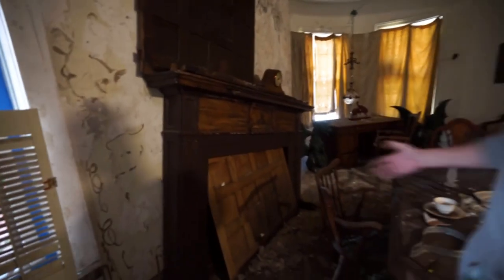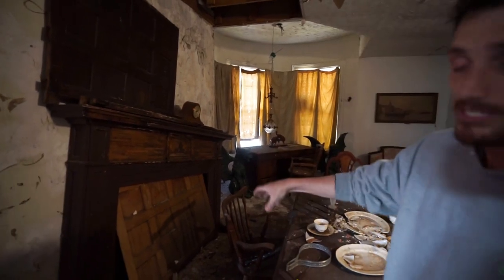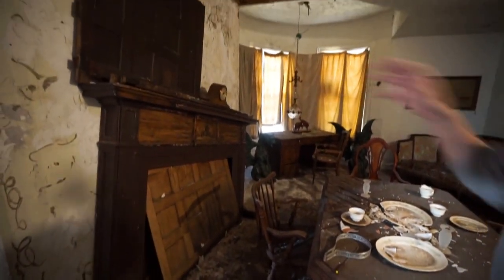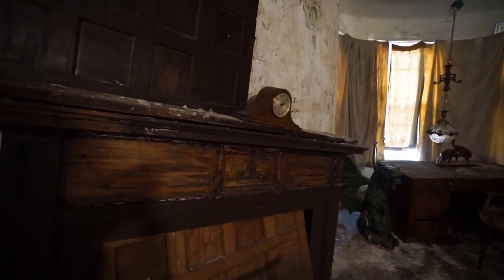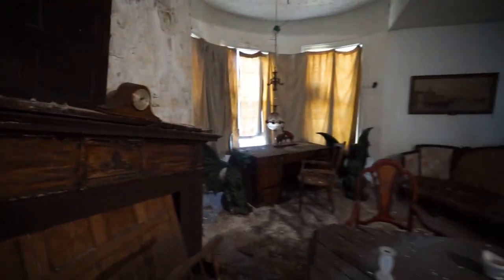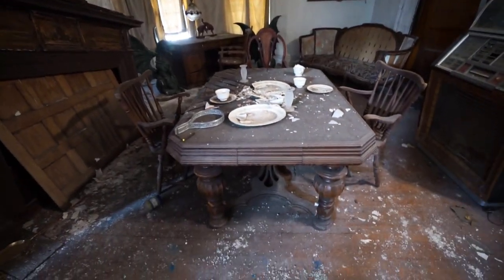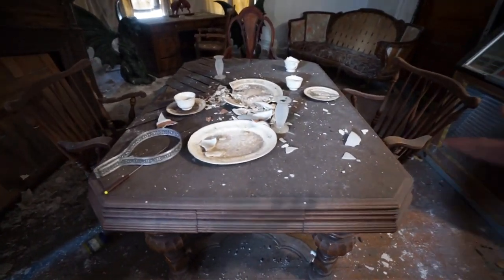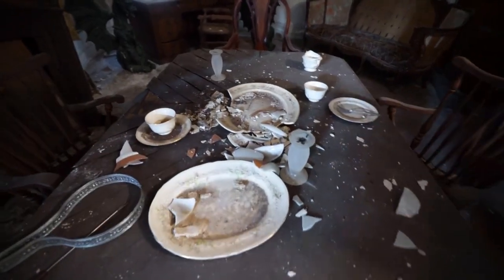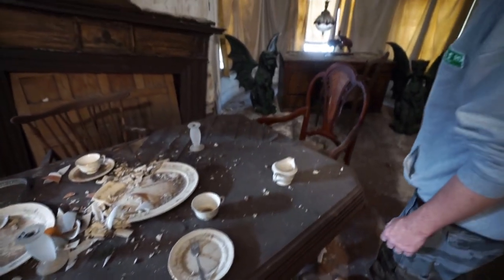Over here you have the mantel — this is the fireplace, and it's sinking in a little bit. The floor is actually caving in over here so you have to be careful and watch your step. The clock is still there above the mantel. The dining room table has more hand-carved woodwork — probably a vintage antique dining set — and you can see broken plates and candle holders, as if somebody just got up for dinner and left.